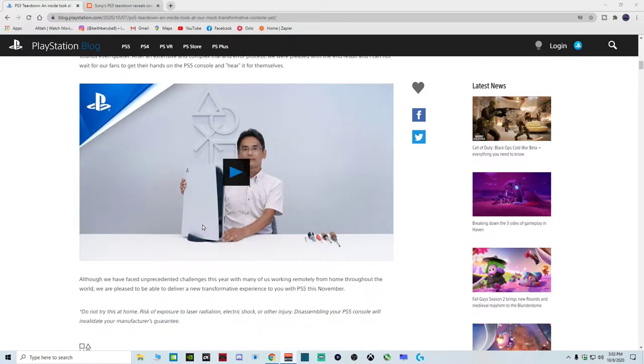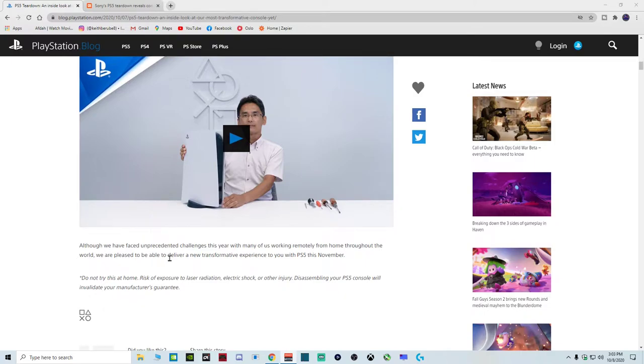Although we have faced unprecedented challenges this year with many of us working remotely from home throughout the world, we are pleased to be able to deliver a new transformative experience to you with PS5 this November. Do not try this at home — risk of exposure to laser radiation, electric shock, or other injury. Disassembling your PS5 console will invalidate your manufacturer's guarantee, so if you want to keep that warranty in good standing, don't break it down.